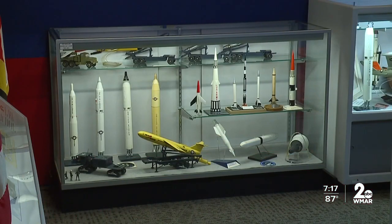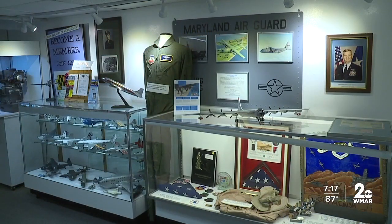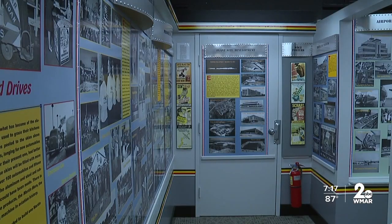If you are one of the lucky ones who have been here before, they have new artifacts for you to see. Some people come back because the displays are changed periodically, to make it interesting for people who have visited before.